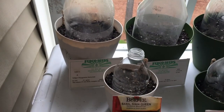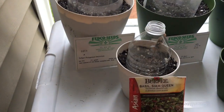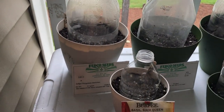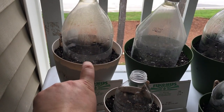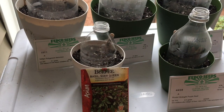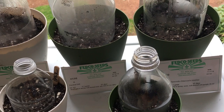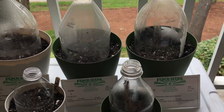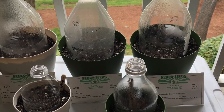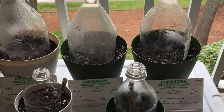I got my seeds in from Fedco Seeds and I was just so excited. I planted up these — I think these are six-inch planters. I planted indigo, which I just thought was the coolest thing to grow, under half of a little soda bottle cloche. I also planted some Siam Queen basil, and fern leaf dill, which is more of a dwarf variety so it's not going to get super huge hopefully — but the seeds smelled so good.